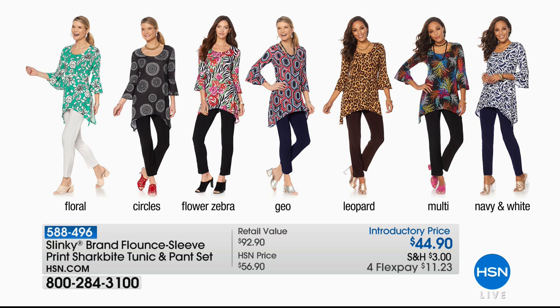Two pieces — this is ridiculous. A shark bite tunic with the pants, $92.90, almost $100 retail value. Our HSN price, $56.90. Today, $44.90. And four FlexPay payments on that one as well.